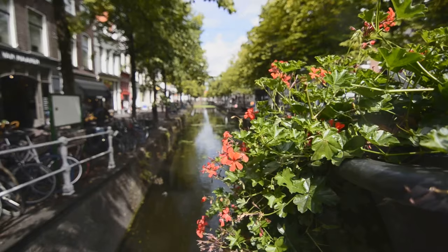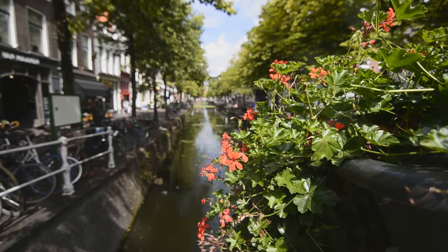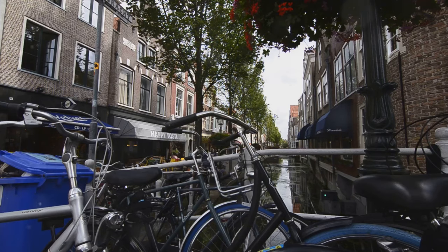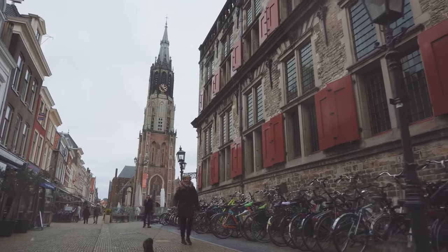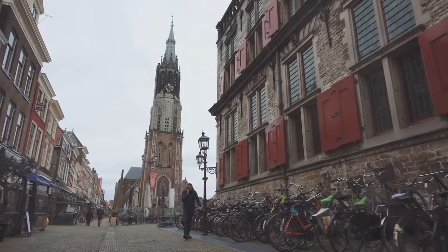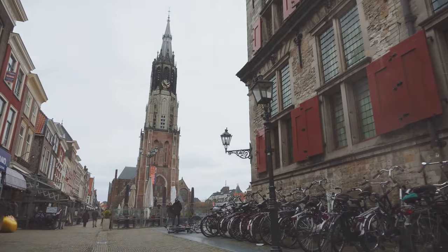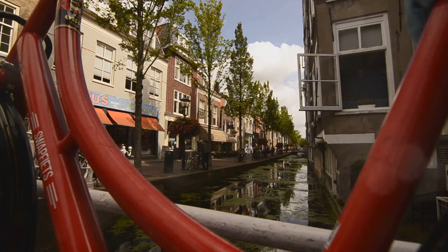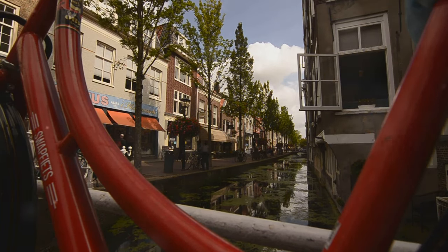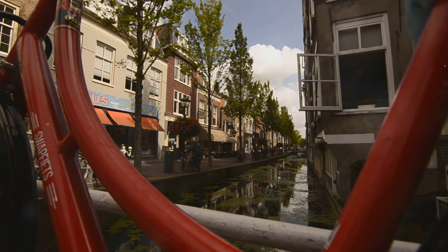One of the best ways to experience Delft is by getting lost in its charming streets and canals. Take a leisurely stroll along the Oude Delft, one of the city's oldest and most picturesque canals. You'll pass by historic buildings, quaint cafes, and charming shops selling everything from cheese to Delftware. Be sure to discover Delft's hidden courtyards, known as Hofjes — these peaceful oases once provided housing for the elderly. And if you're feeling adventurous, hop on a canal boat tour and see Delft from a whole new perspective.